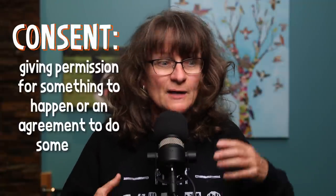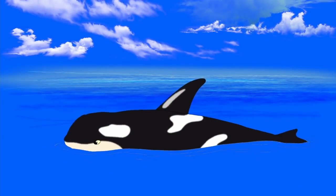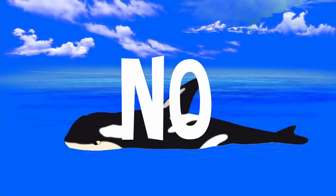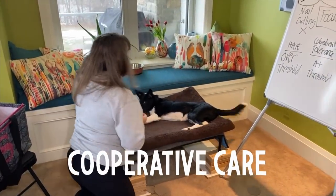By definition, consent is giving permission for something to happen or an agreement to do something. This idea really came from the marine mammal and zoo world where they had to train consent — because if you've got to take a blood draw from a killer whale and he doesn't want you to do that, it's not happening. Without training an animal to be compliant and say 'I'm liking this, we can do this all day long,' what they had to do was actually beach that whale by completely emptying the tank in order to get a blood sample. So consent training is often called cooperative care, and it's something I've included in my dog training since the mid-nineties, but I've called it the 'game on position.'